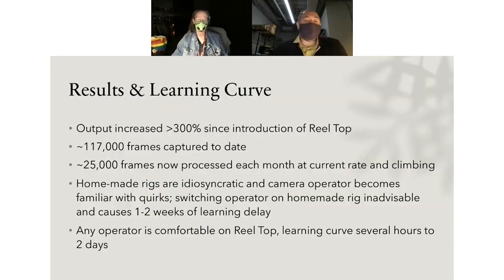Our results: output increased 300% since the introduction of the Reel Top. Since the beginning of the project overall, we've increased production by about 800%—but when you factor out the extra man-hours and extra seats, the Reel Top alone accounts for about 300% increase. We've captured 117,000 frames to date, starting at about 3,000 frames per month and now up to 25,000 frames per month. The Reel Top has a learning curve of only several hours to two days, compared to one to two weeks on homemade rigs, where operators must pay attention to the rig itself as much as the film.